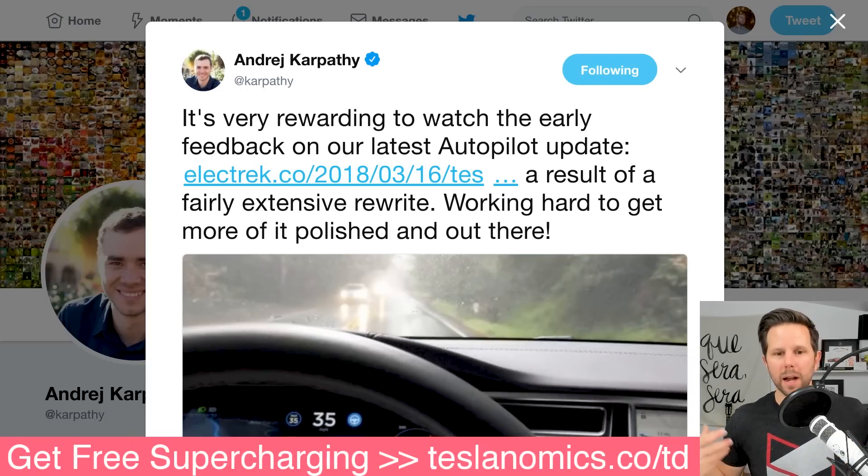I foolishly got excited and jumped over to the Autopilot page on Tesla's website, saw the stuff they've listed under Enhanced Autopilot for a long time, and thought they were actually announcing that stuff. As it turns out, no, that was not the case.